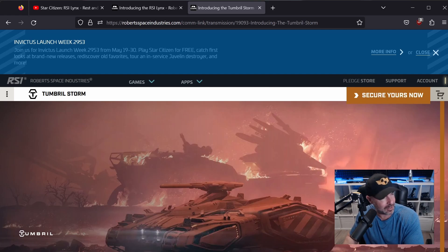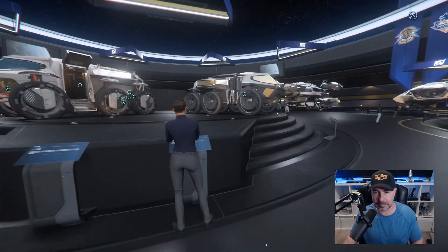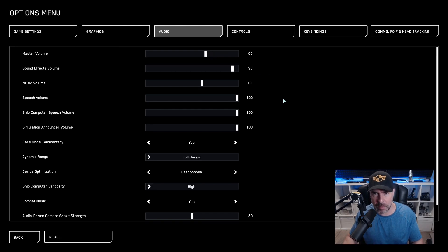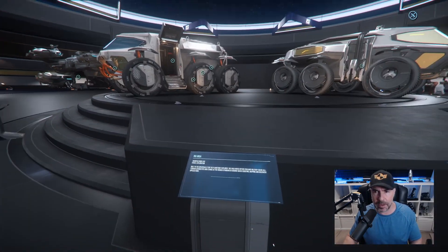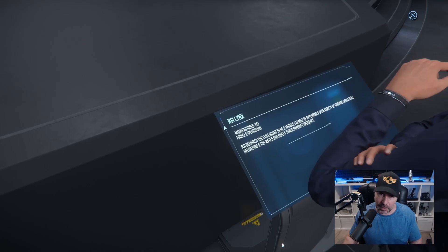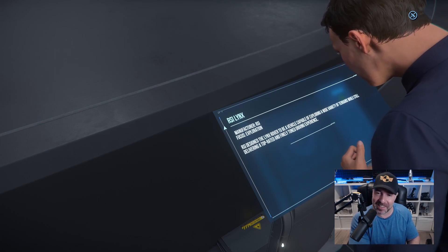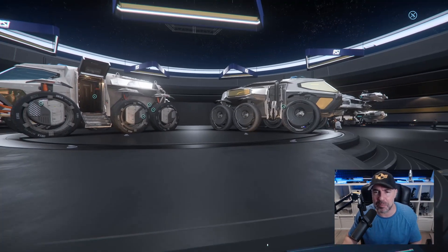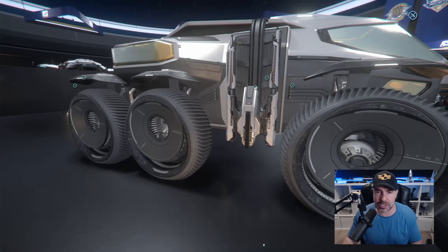Let's go take a look at the hologram and the Lynx in-game. Here we are. These are the two rover offerings — you'll recognize the Ursa right over there, and then we have the Lynx over here. 'RSI designed the Lynx Rover to be a vehicle capable of exploring a wide variety of terrains while still delivering a top-rated, finely tuned driving experience.' Same specs between the two, except one is fancy.